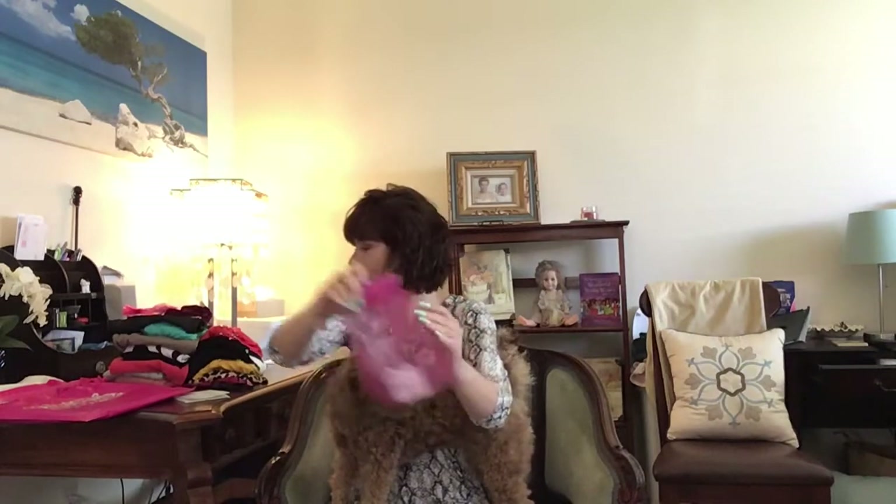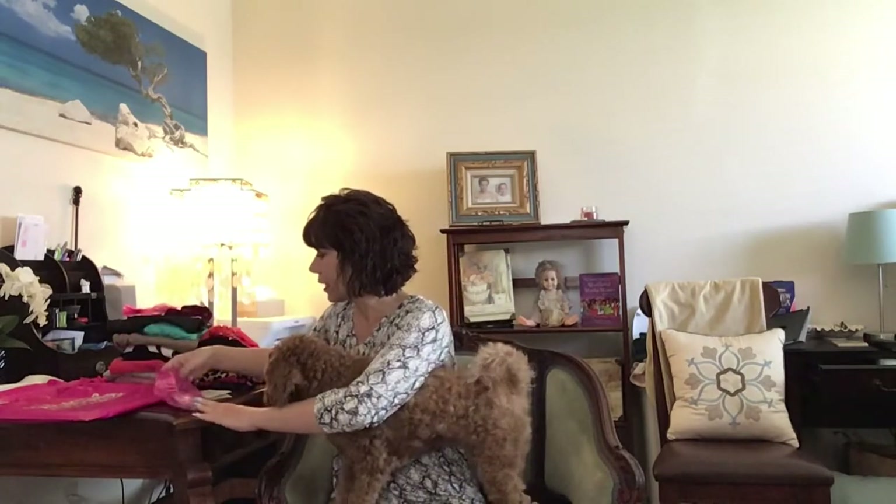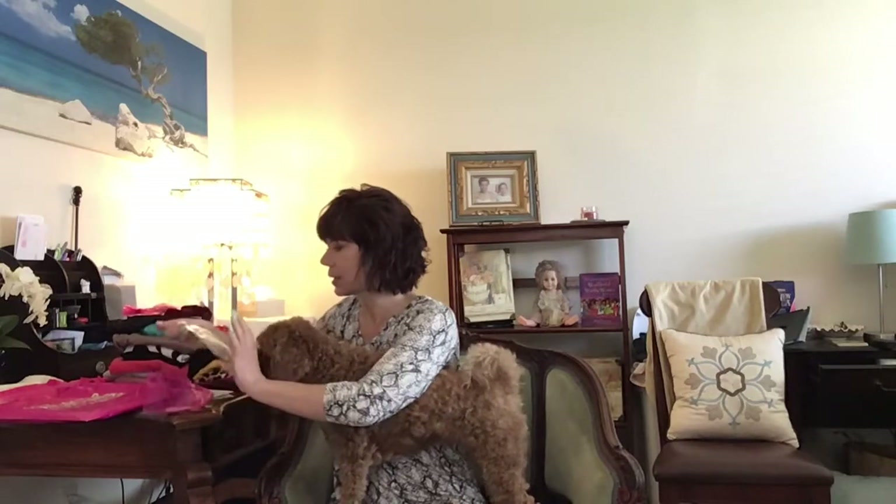We'll start with the accessories because these ones are going to be very easy to simply say no to. There are these strange little sunglasses which first off aren't my style, and second I have to wear prescription glasses. When I wear sunglasses in the car they have to be prescription sunglasses, so these wouldn't help me anyways.